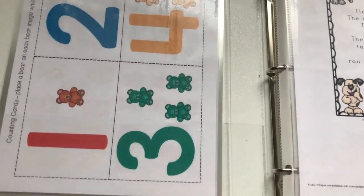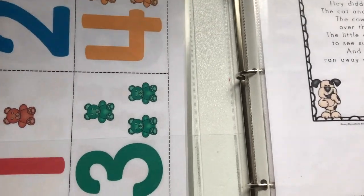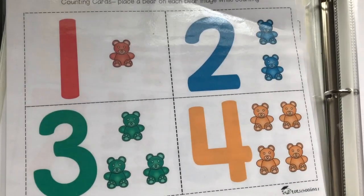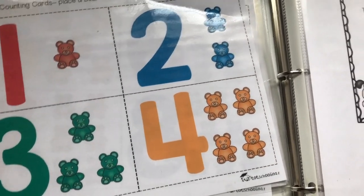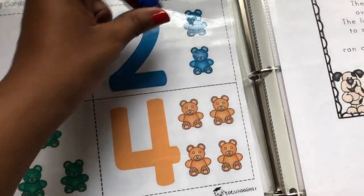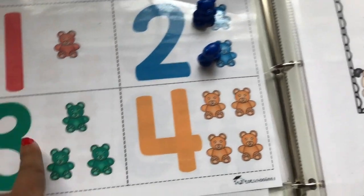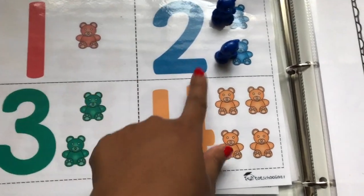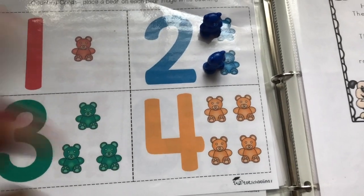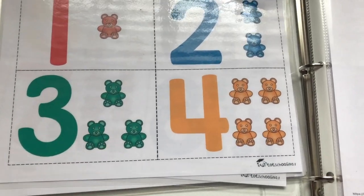So I have some sheets over here — I got these from Tot Schooling — and you would use these with the counting bears. I have a little bucket over here of the counting bears. So you do one, two, and obviously you say one, two, three, four, and help them with counting and stuff like that. This is a good one, and it goes through up until ten. My daughter actually really loves doing this.